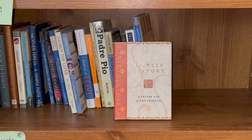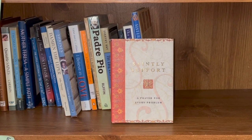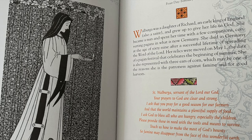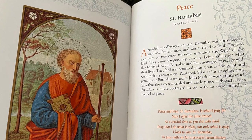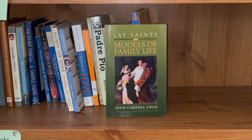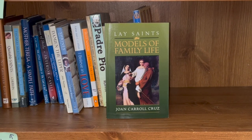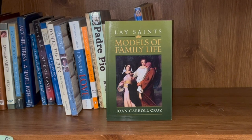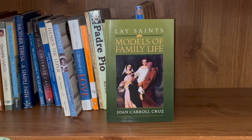Saint Lisa Porch was one of the very first books about the lives of the saints that we ever bought — a great little book with lots of information and really beautiful pictures. Models of Family Life is by Joan Carol Cruz. This one is Lay Saints, and there are some really crazy stories in this book. We're debating whether to have a dedicated shelf space just for Joan Carol Cruz — we think we might go that way, so we've left some room on this shelf for that.